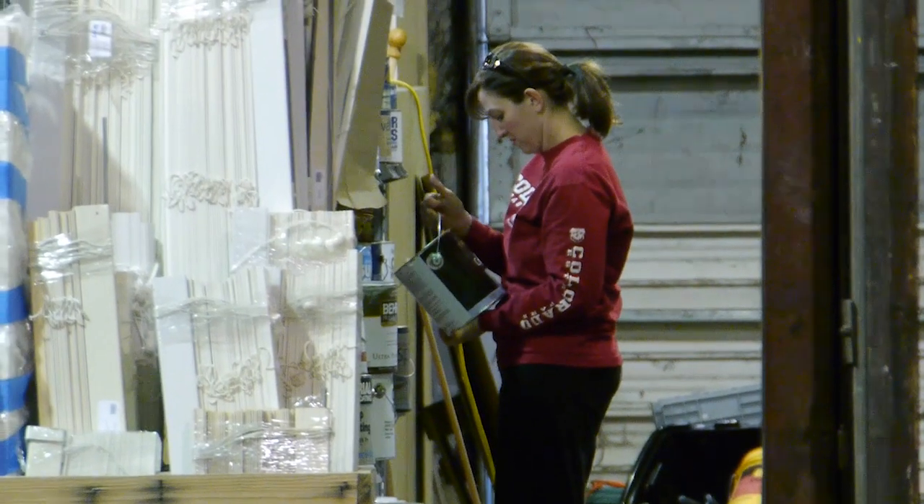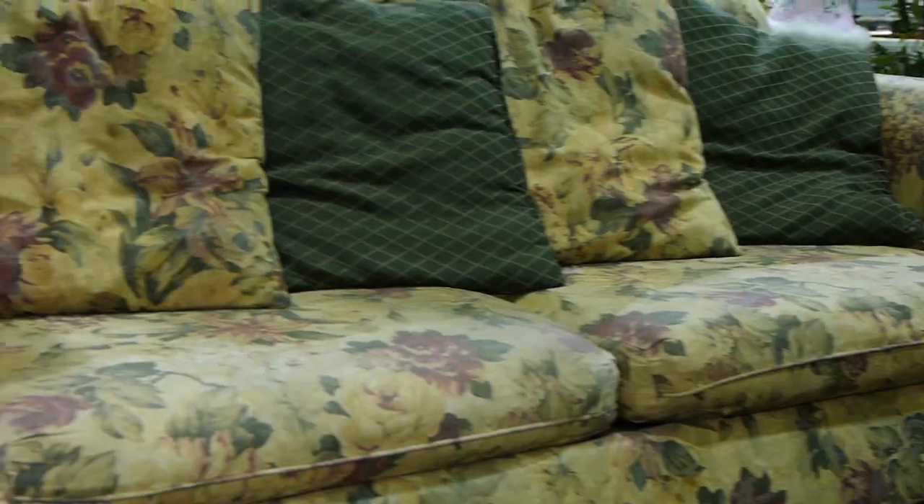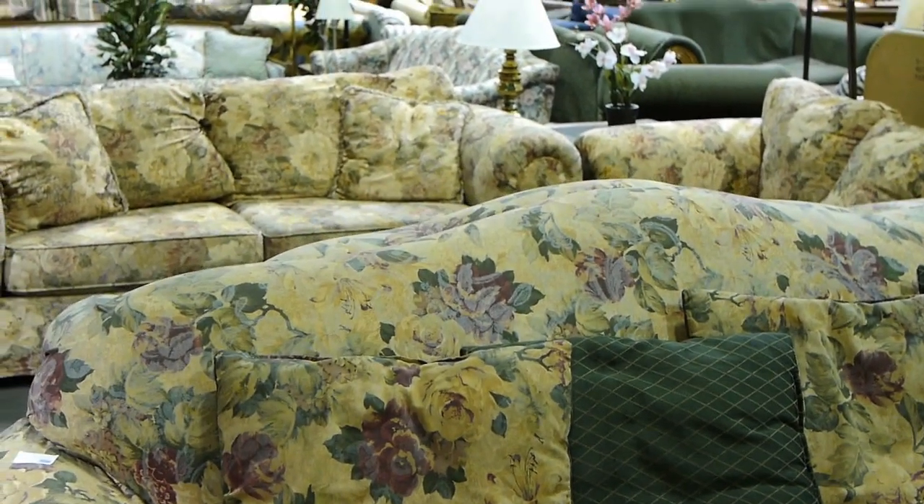We do have customers now that will come in every day to see what's changed. We can turn over our furniture department in as little as seven to ten days. So we price it reasonably, we clear it regularly, and we don't keep anything very long.